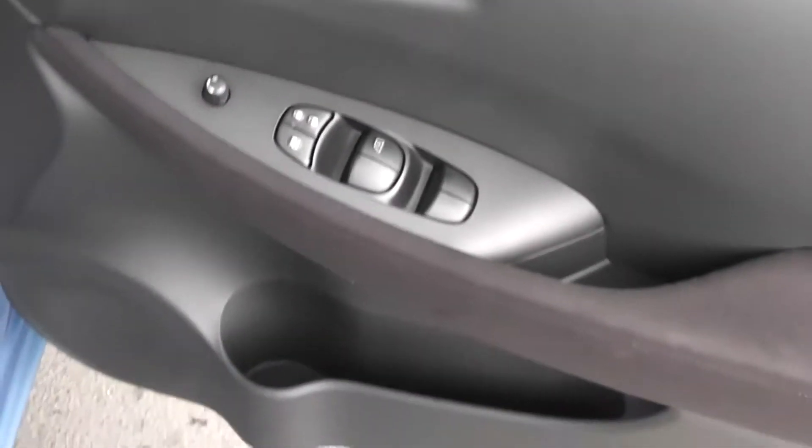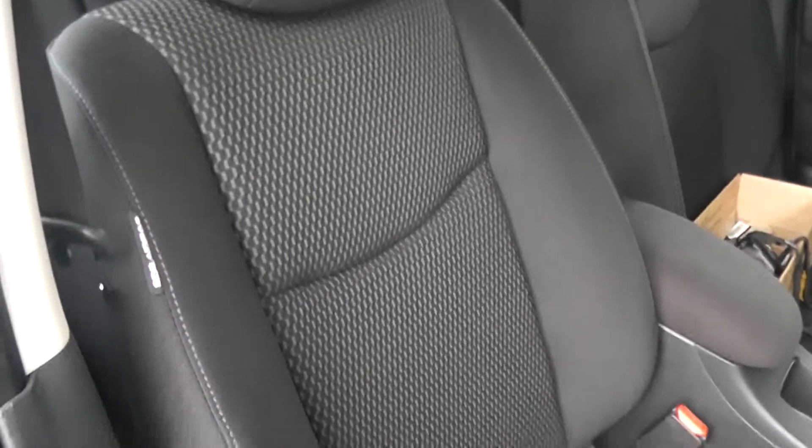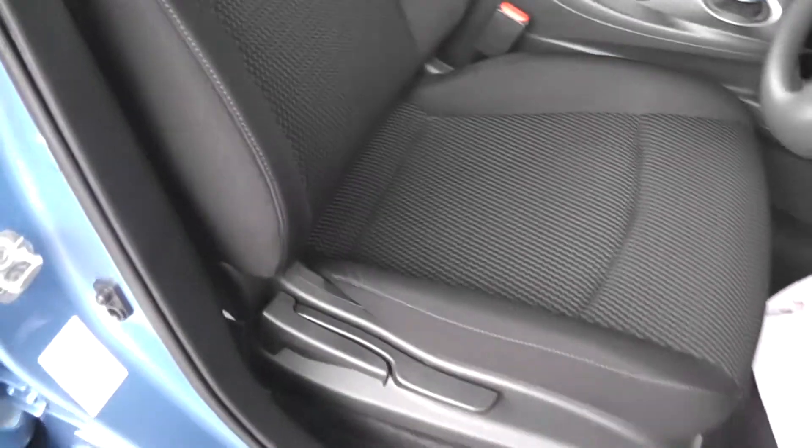Inside the vehicle as you can see we have chrome finish handles, electric windows and audio speakers on both doors. The seats are finished in graphite cloth with a central pattern, again in mint condition.